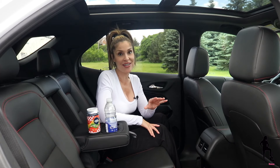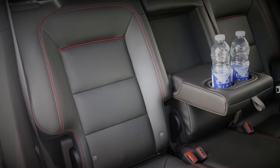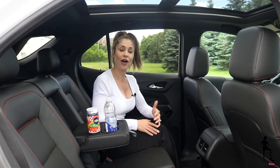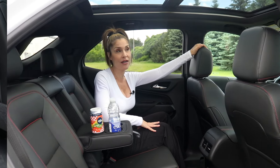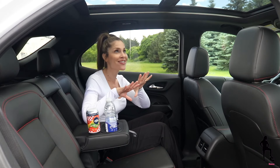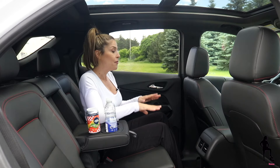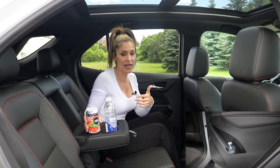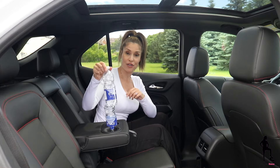If you choose the RS trim with leather interior and red stitching, your rear seat guests are going to ride in style and comfort. Although the seat is fixed and doesn't move forwards and backwards, overall comfort is really good. I'm only 5'3" and I have over a foot of leg space back here — and this seat is currently set up for someone who's 5'10". Even head space is good, and because of the gorgeous panoramic sunroof, you get at least an additional inch of space too. For storage, you have two small pockets behind both front seats, plus space for cups, bottles, and snacks.